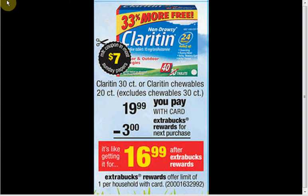The 30-count Claritin or Claritin Chewables are on sale for $19.99. There's a $7 off coupon in today's SmartSource — that would make it $13 out of pocket. You'll get $3 Extra Care Bucks back, so it's like getting it for $10.